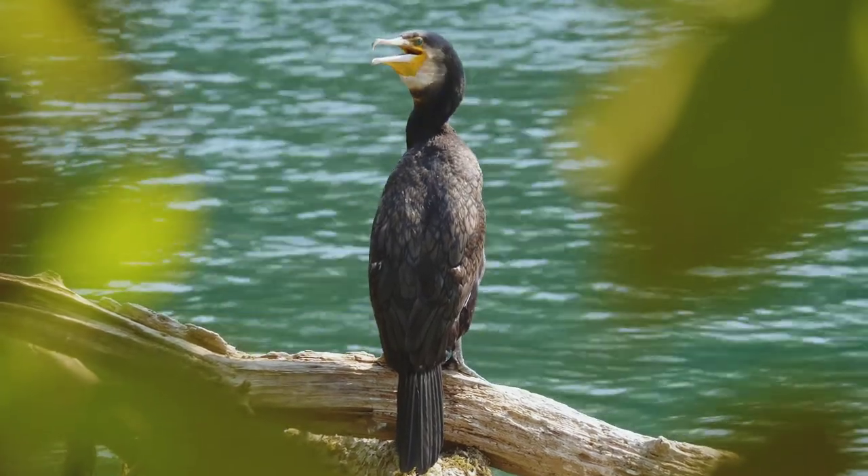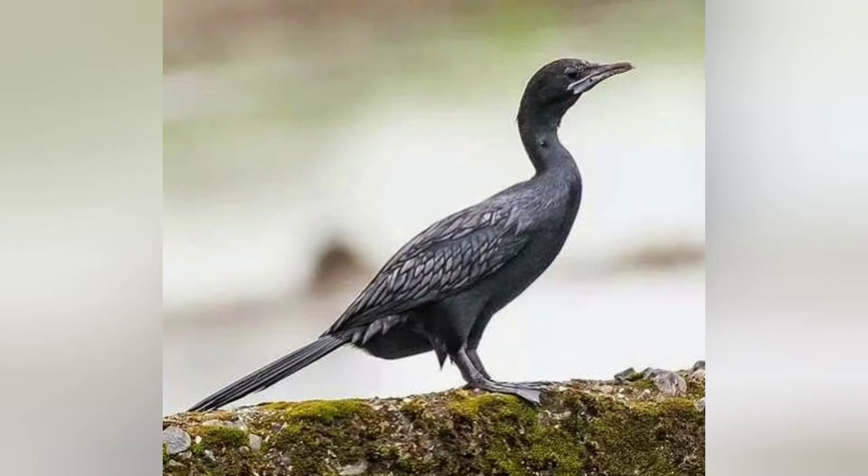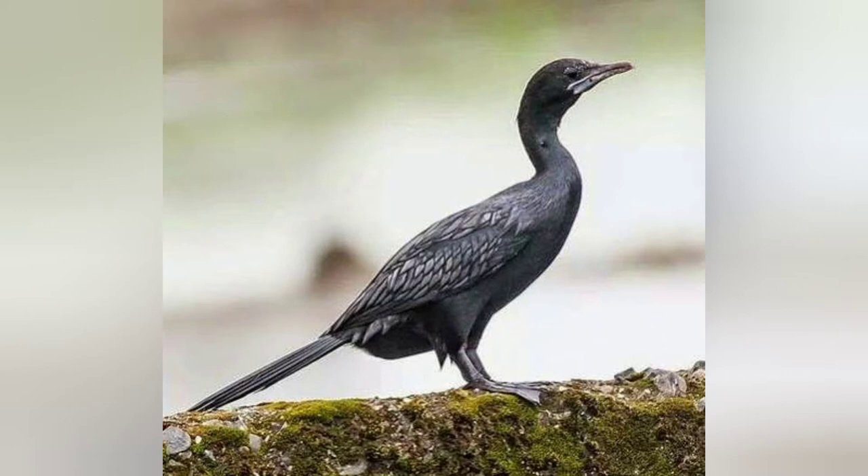Another similar species is the Little Cormorant, scientific name Microcarbo niger. It is an all-black, duck-like water bird with a distinctive flattish head and a bill that is sharply hooked at the tip. The Little Cormorant has a small head which can appear rectangular due to its steep forehead. Breeding adults appear all black on the head, whereas non-breeding adults have a brown ear pouch and a bill with some white on the chin.